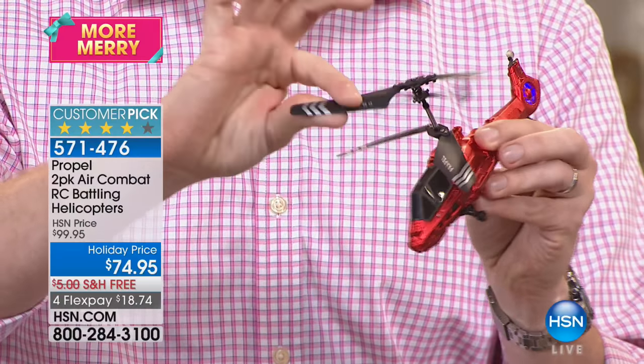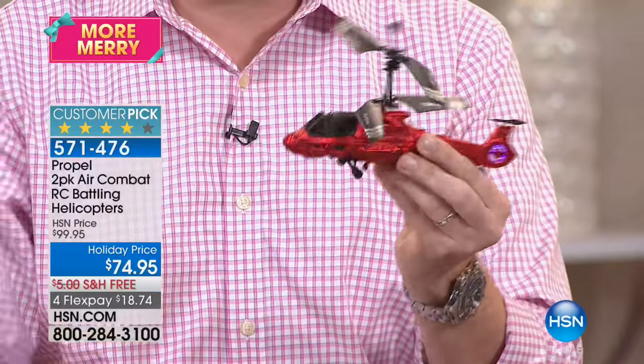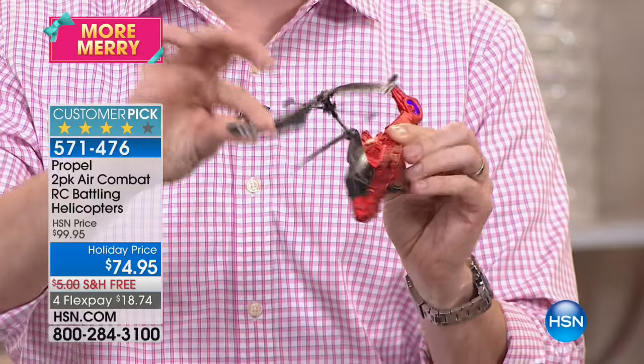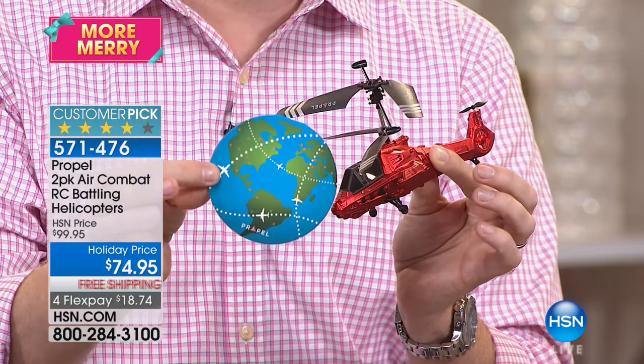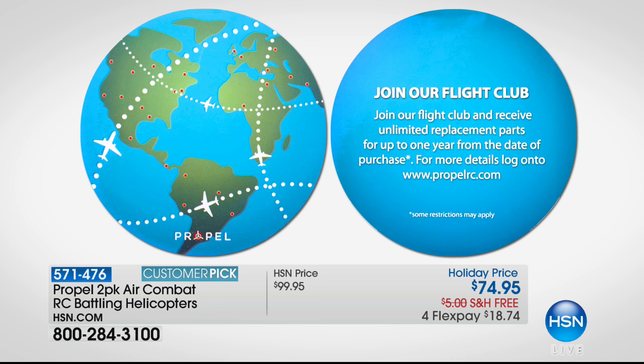When you get this at home, you fill out this card — this is part of the Propel Flight Club. If you need replacement parts — replacement blades, replacement remote, replacement rechargeable battery — whatever you happen to need, as many as you need for the next year, Propel is going to send them to you. Unfortunately, during this time of year there are so many toy companies that are here today, and then January and February they're gone.